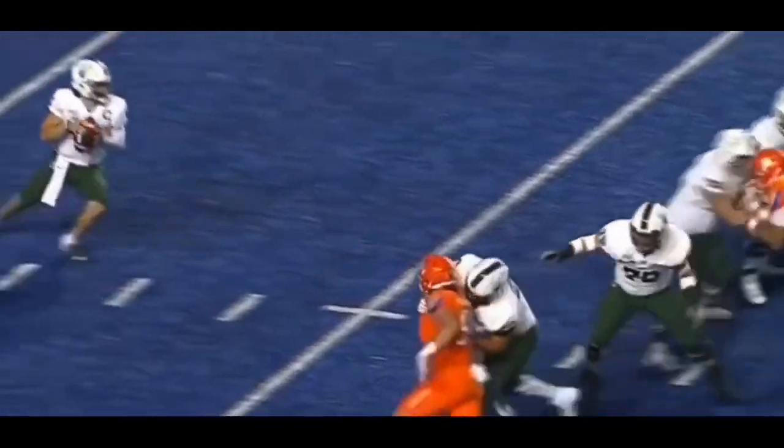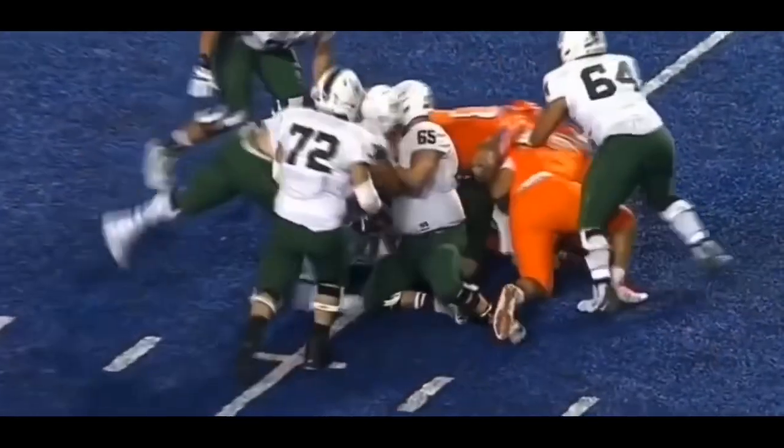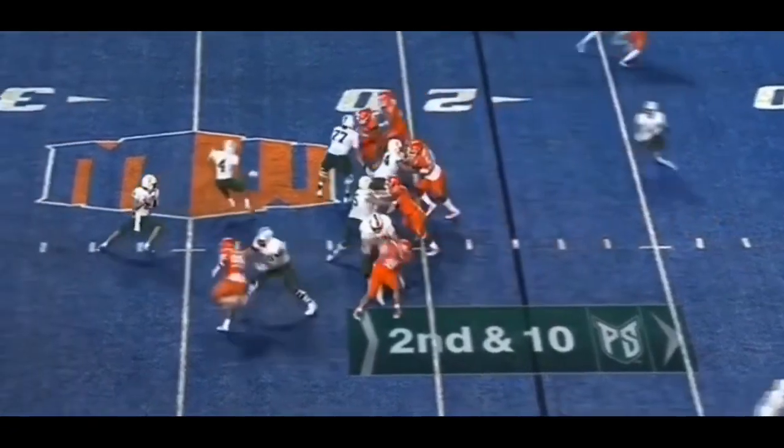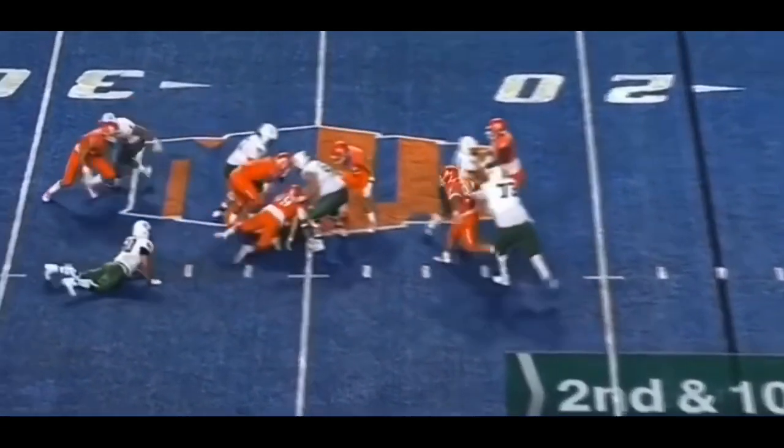That is a luxury for Jeff Schmetti — that's a three-man rush with three defensive linemen generating that kind of pressure.